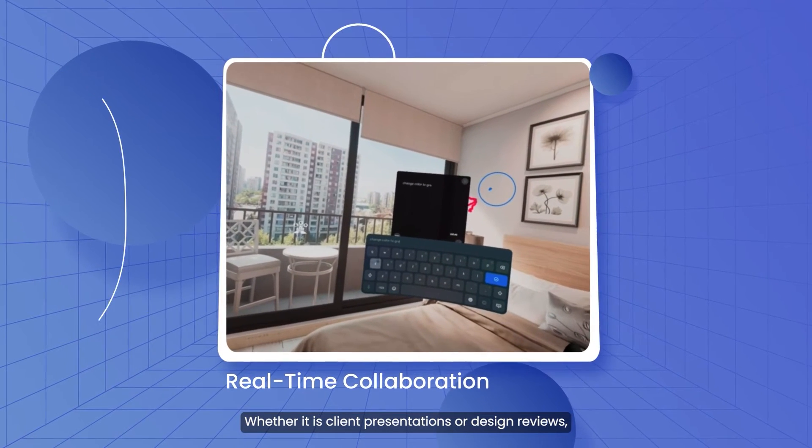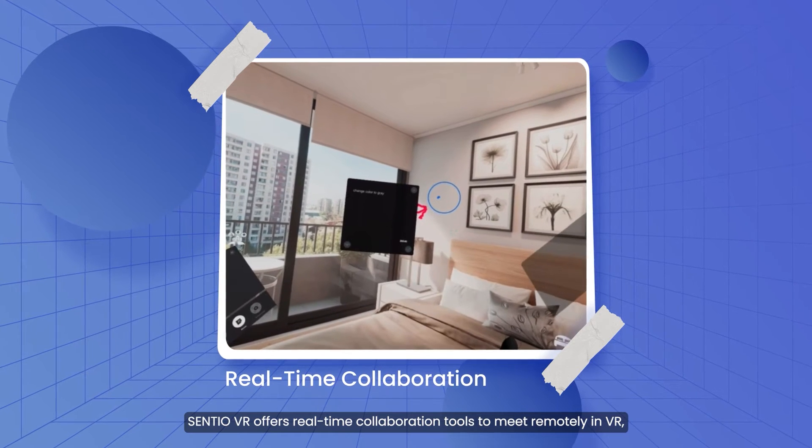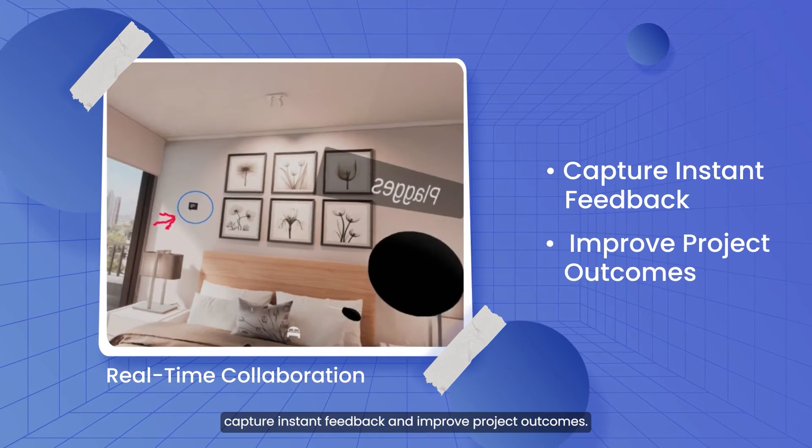Whether it is client presentations or design reviews, Centio VR offers real-time collaboration tools to meet remotely in VR, capture instant feedback, and improve project outcomes.